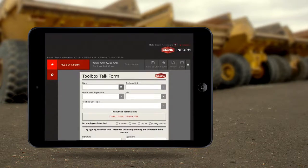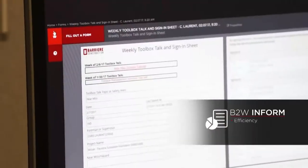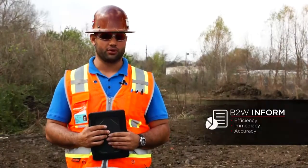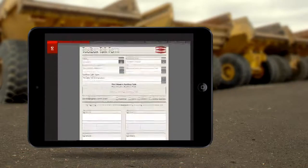When you click on the link for our toolbox talk it pulls it up — less paperwork. Fill it out, have the guys initial by their name, read out the topic to them, and submit to the office. It's submitted by 7 a.m. every Monday morning, which leaves me no room for error on losing paperwork or anything of that nature.